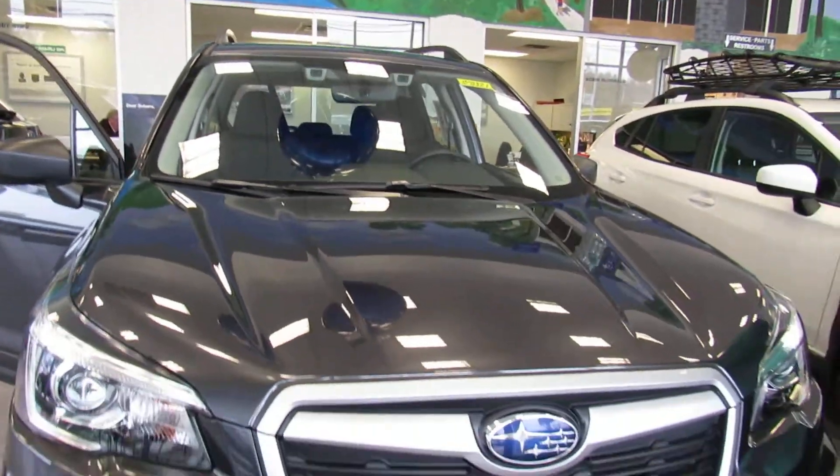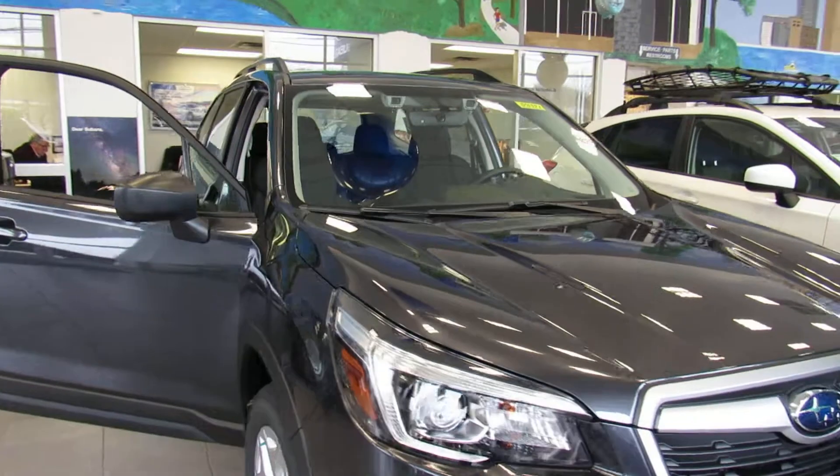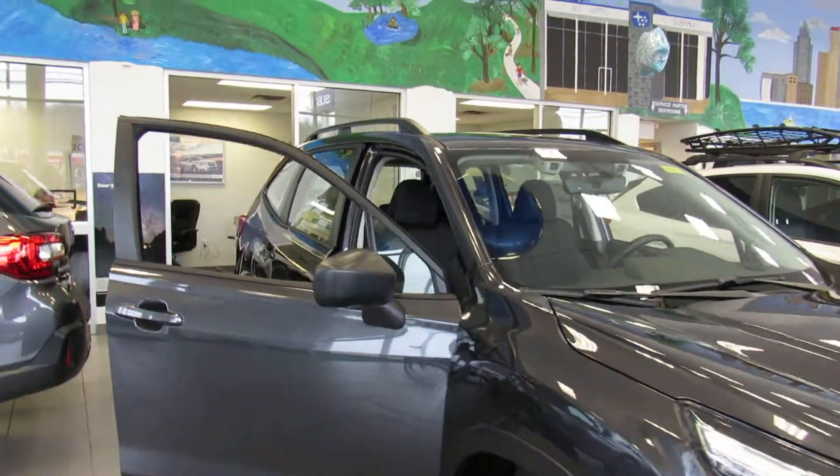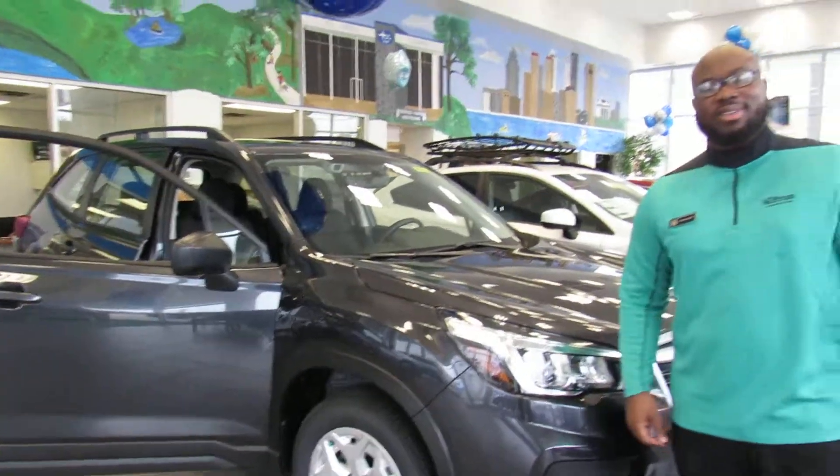Every 2019 Forester is going to come standard with that, as well as a little bit more room than the previous year model. Again, 2019 Subaru Forester, right here in the showroom at Neal Huffman Subaru on Dixie Highway — come pay us a visit.